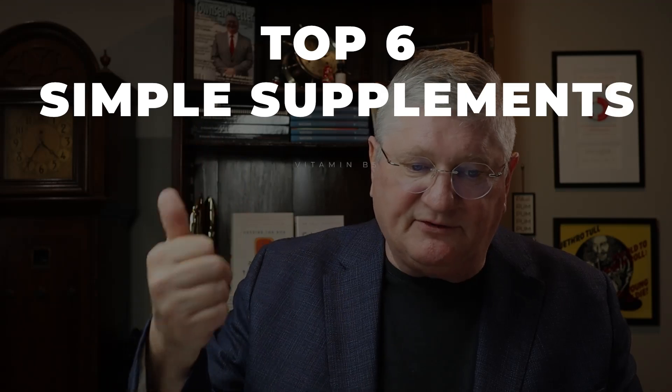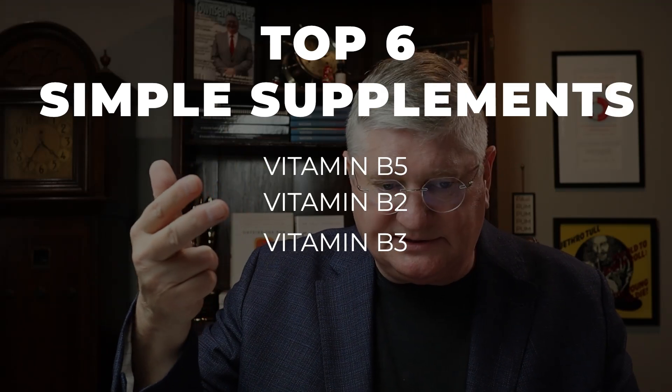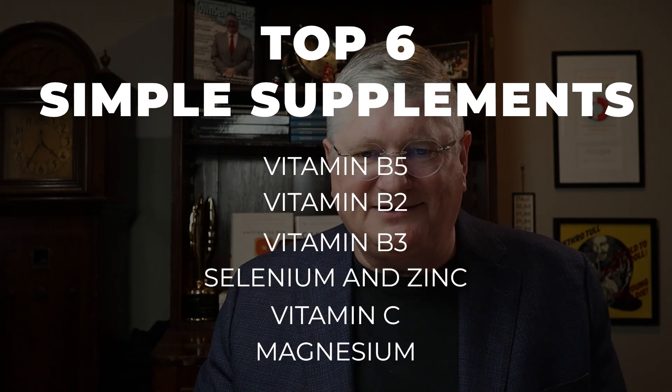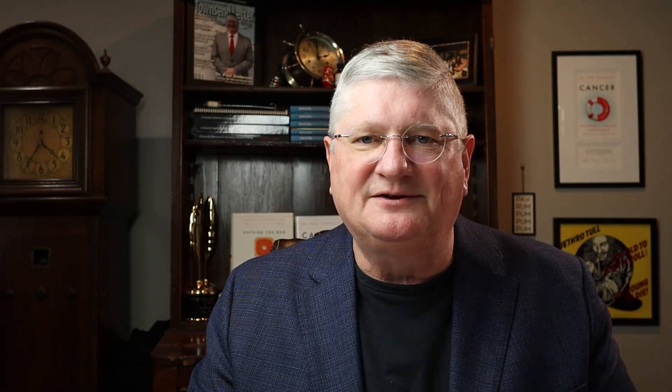So again: number six is B5, number five is B2, number four is B3 niacinamide, number three is selenium and zinc, number two is vitamin C, and number one is magnesium. Hope that answered those questions — thanks for the questions, and I'll see you all on the next video.